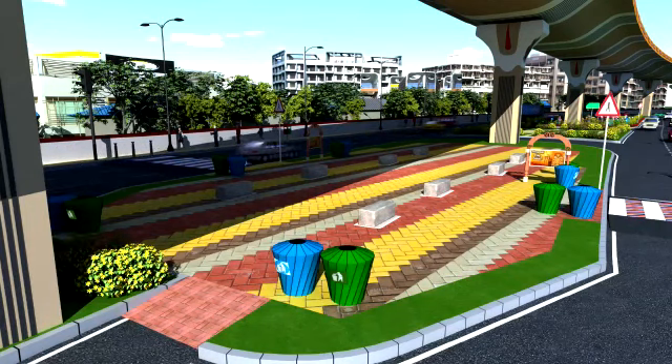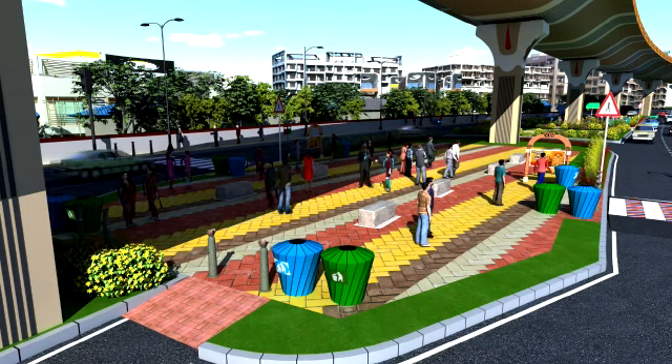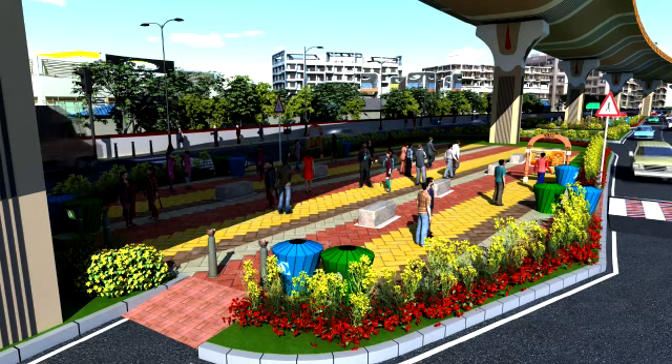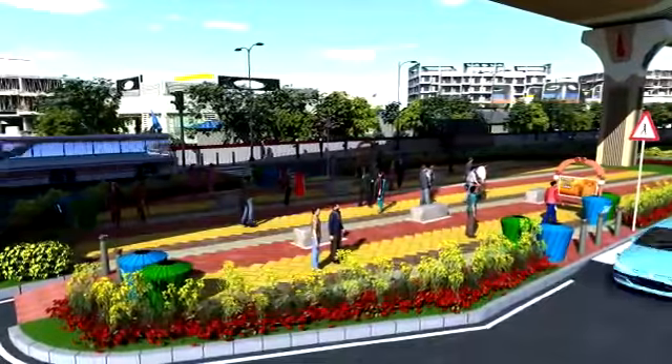Street furniture like benches, dustbins, informative signages, road signages, attractive pedestrian lights, planter pots, stone bollards, and dustbins at every interval will make the surrounding more fresh and clean.